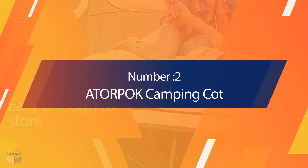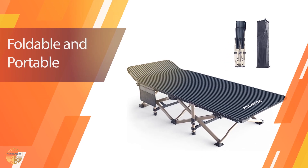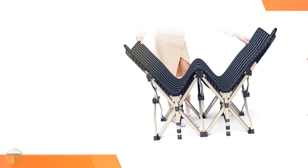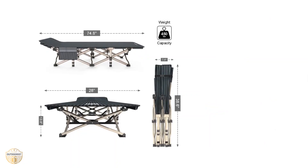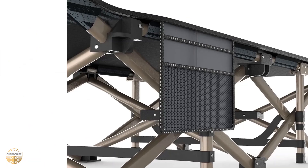Number 2: Adorpak Camping Cot. Sleeping on the ground is not always an enjoyable experience, which is why you should consider investing in a camping cot like the Adorpak Camping Cot. This foldable and portable unit can be taken anywhere with ease. It has a durable steel frame that supports up to 450 pounds, making it perfect for strong adults or kids. The fabric is soft and comfortable, reducing any potential back pain during sleep. Additionally, it features a large side pocket for storage purposes.